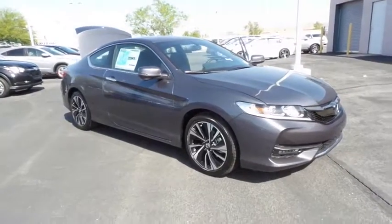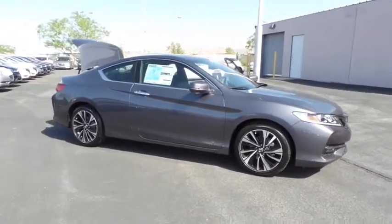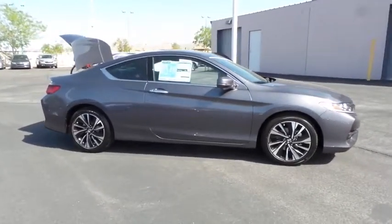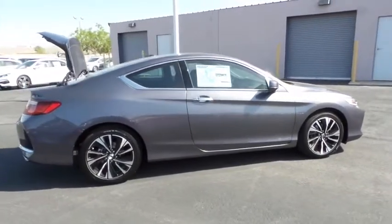The 2017 Honda Accord. Ingeniously simple, yet overflowing with luxury and technological creativity. All that and more in the Accord. Here are some of this vehicle's great options.